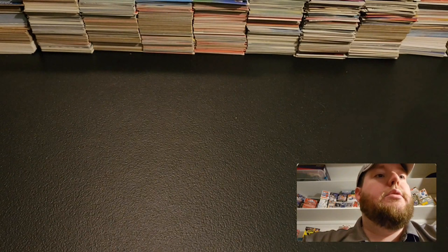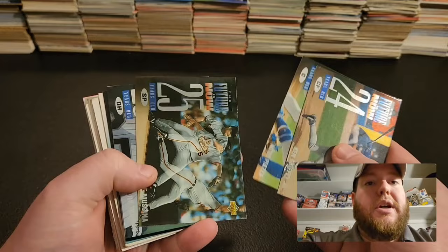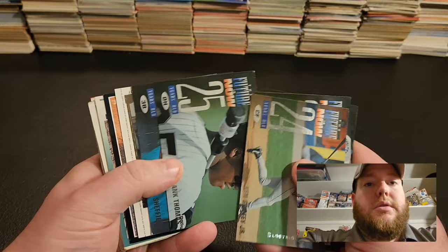Especially because I was very young when a lot of those cards were coming out, so I didn't really have them. Thought these were pretty cool looking cards too — 'Future is Now.' There's a bunch of those. Ken Griffey. Mike Piazza — I think that was Piazza, yep. Moose. Just a ton of cool cards. Ken Griffey Jr.